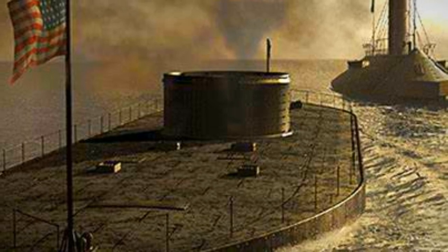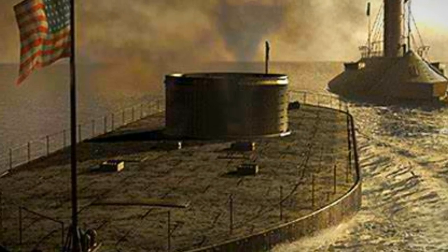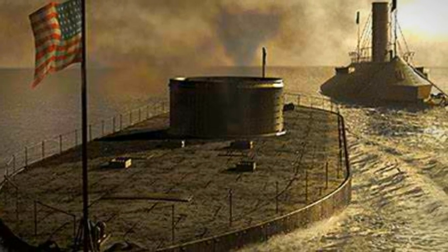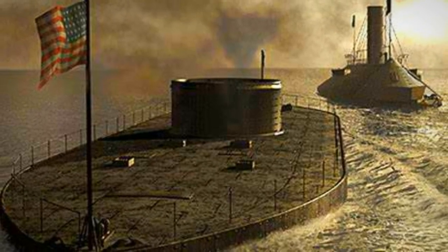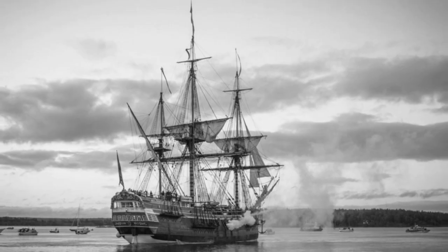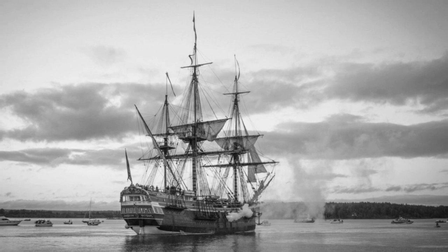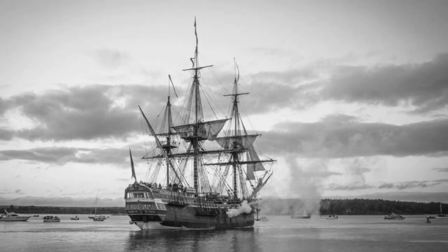Luckily, the Monitor produced successful results in the Civil War by completing its objective to defend the Union harbors. Its battle against the Virginia gave a glimpse of the future as two ironclads met for the first time in history. The Monitor's success would end the thousand-year-old tradition to build wooden ships in Europe and opened a new realm of possibilities at sea.